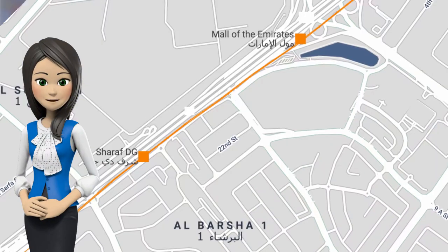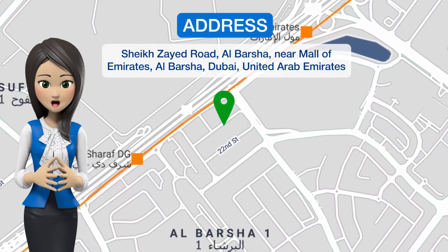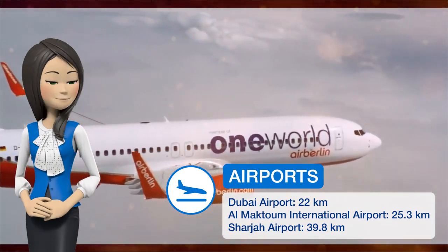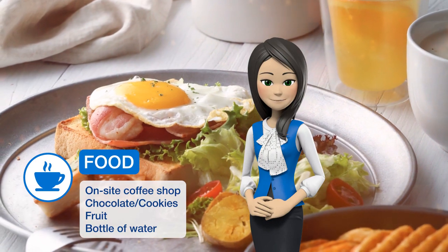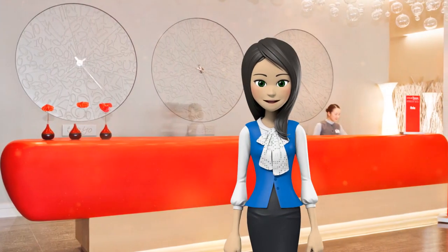Ibis Mall of the Emirates is less than a 2-minute walk from the Mall of the Emirates and Ski Dubai. It has an Italian restaurant and air-conditioned guest rooms with satellite TV. The rooms are decorated in neutral colors and include modern wood furnishings, and they come equipped with a work desk and ironing facilities.